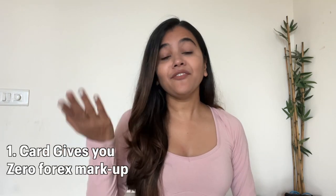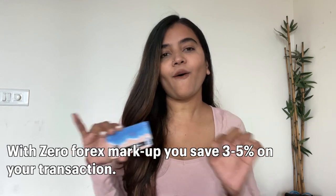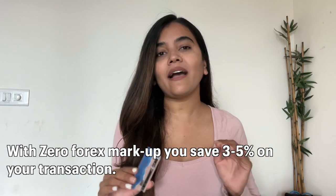Number 1: choose a good card. Now, the question is which card is good? There are many different purposes for a card, but for travel there are some very important things. First, a card with zero forex markup. For that, I use the Neo Global Card, which makes zero forex markup. I also save on transactions from 3 to 5%, as well as getting free complimentary airport lounge access.